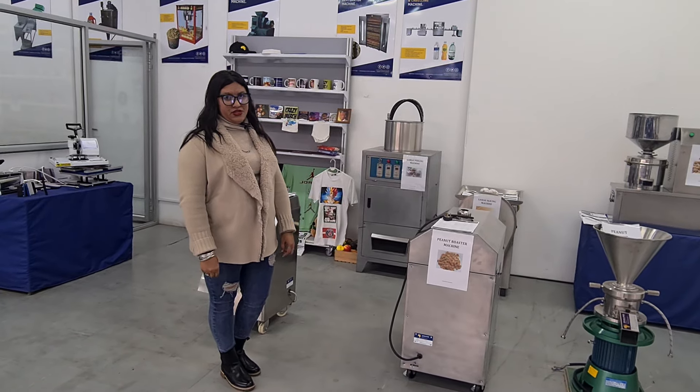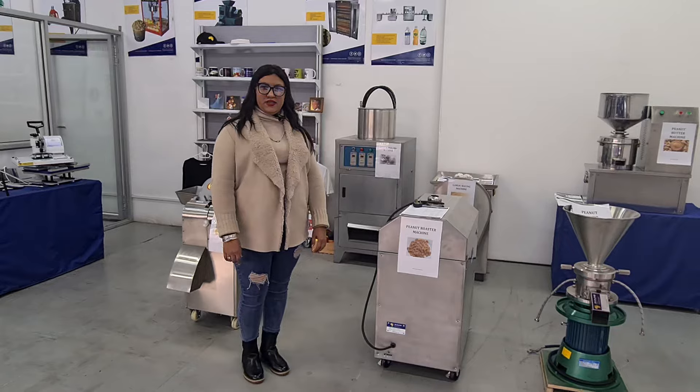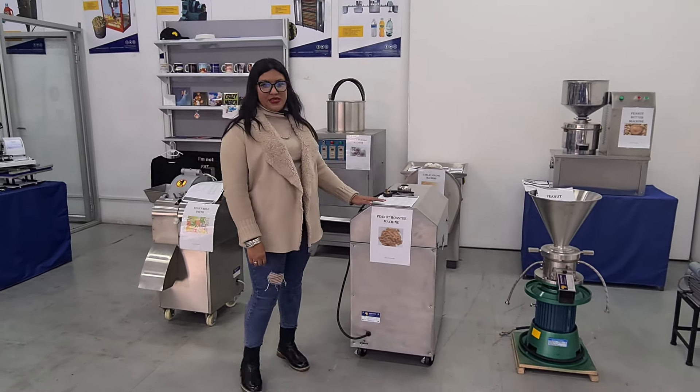Welcome to Zorn's Business Opportunities. We supply a range of SMME equipment to entrepreneurs who want to start up their own business. Today I'll be showing you our peanut butter making machine.